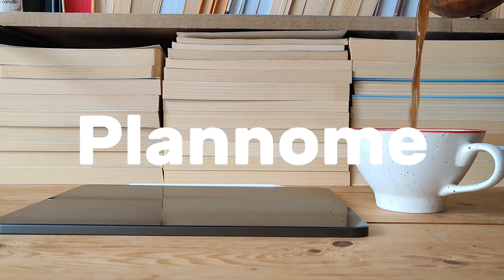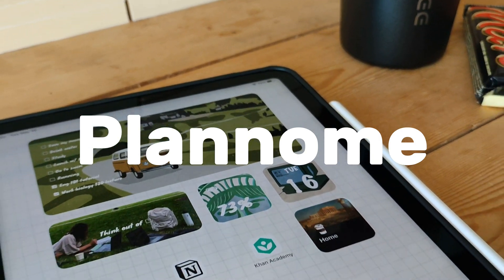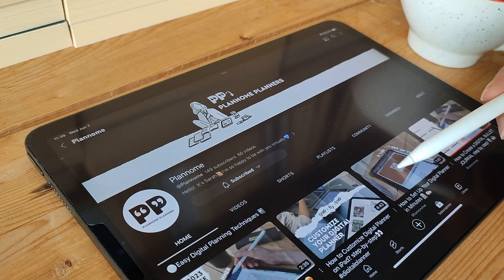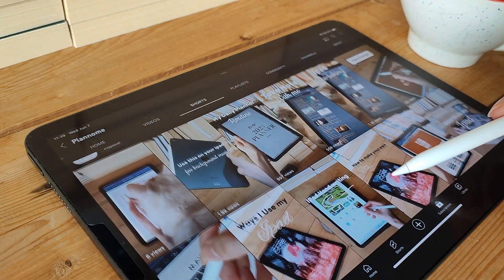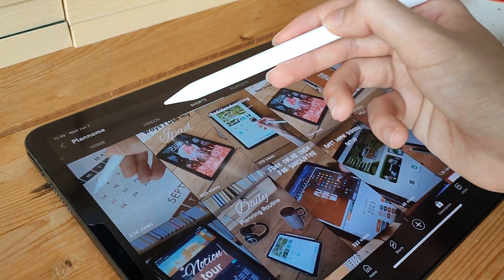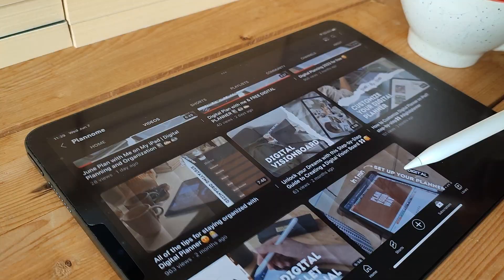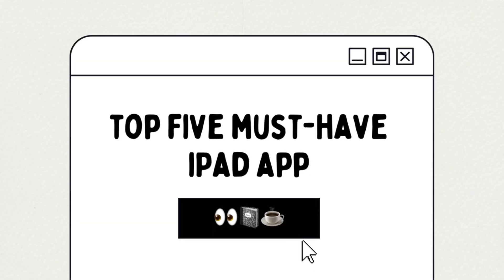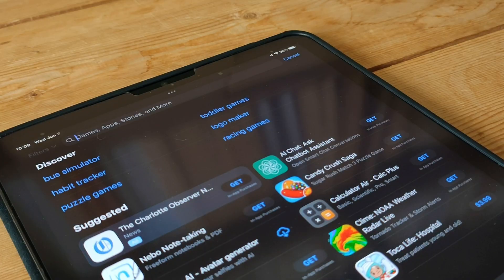Are you ready to supercharge your productivity and take your iPad experience to the next level? Look no further! Welcome back to the PlanGnome YouTube channel, your ultimate destination for all things iPad planning, productivity, and organization. I'm Sarah, and today I've curated a list of the top 5 must-have iPad apps that will revolutionize the way you plan and organize your life.